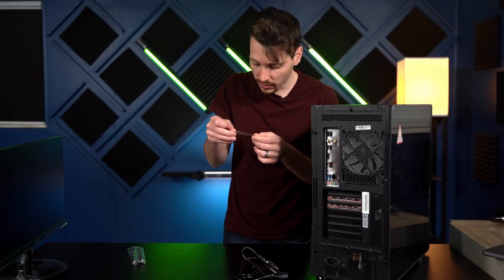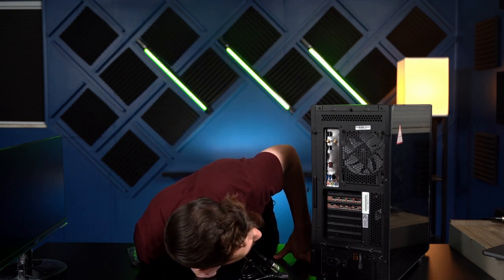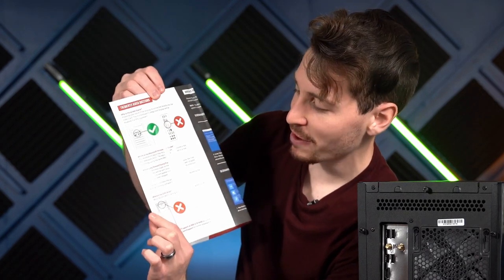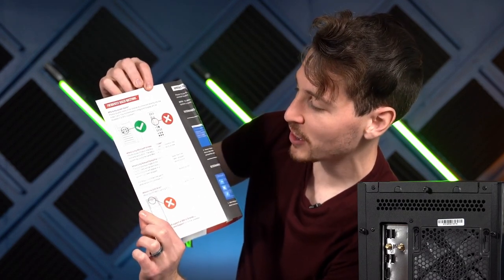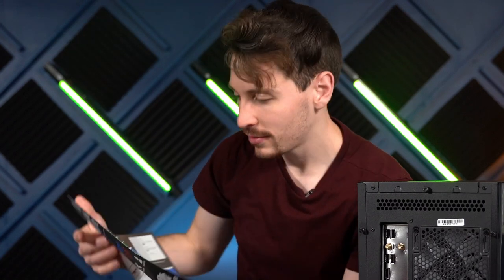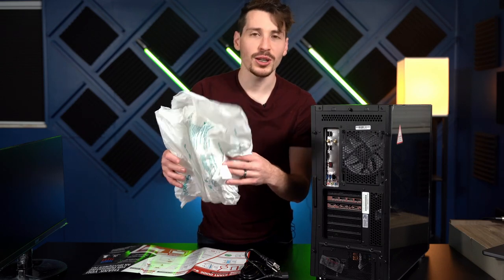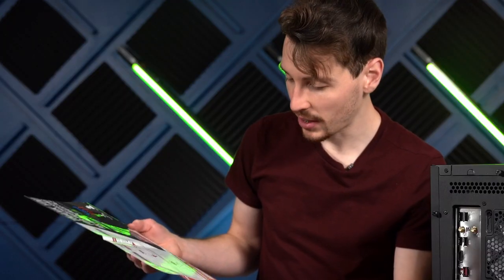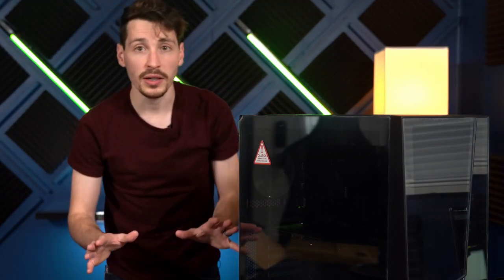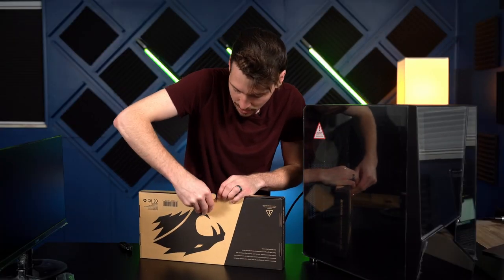Warning: please read instructions on removing the foam insert before turning on this computer. This was the foam panel I was talking about. I plugged it in — nothing happened, so that's a good sign. I can only get the keyboard and mouse out.